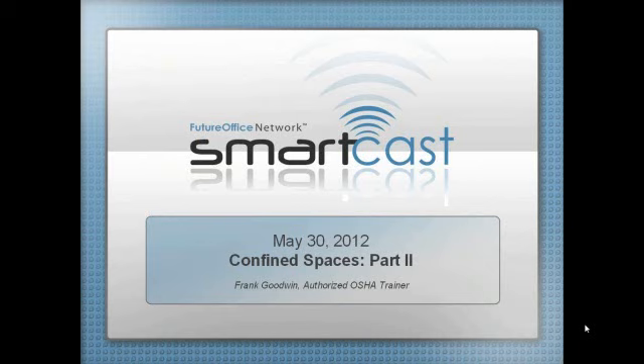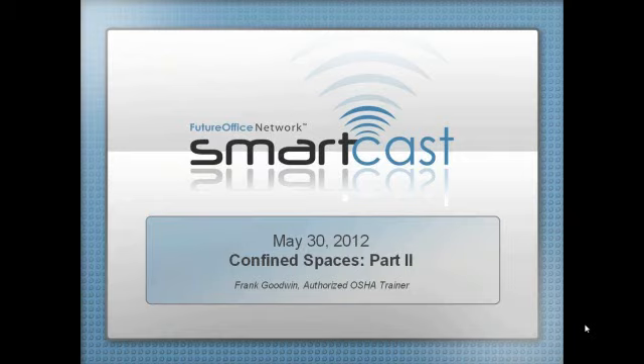Two weeks ago we talked about what confined spaces were — kind of an overview. Today I want to talk more about what a confined space is, a permit — a confined space permit. Number one: how do we identify a confined space? Do you have one? And then the basic principles of confined spaces, the hazards and hazardous atmospheres, and how to control or eliminate the hazards.